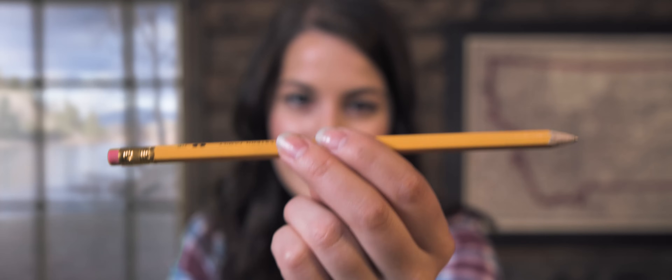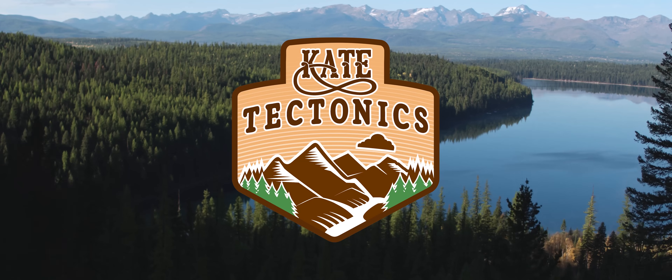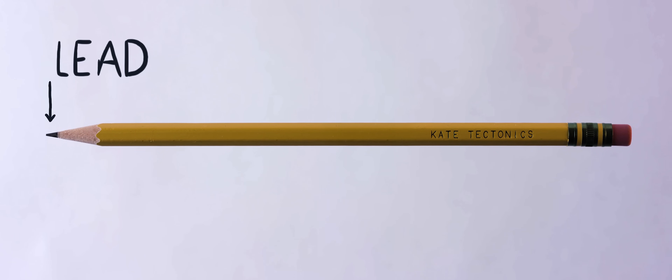And the tool we're going to use to explore geology is a pencil. What does a pencil have to do with geology? Let's take a look at the different parts. The pencil lead is arguably the most important part, but as you may know, the lead isn't actually lead. It's a mixture of clay and graphite, each of which has to be pulled out of the earth before being ground up and combined into a paste and then squeezed through a tiny tube.